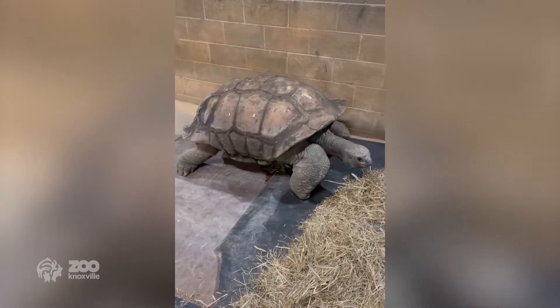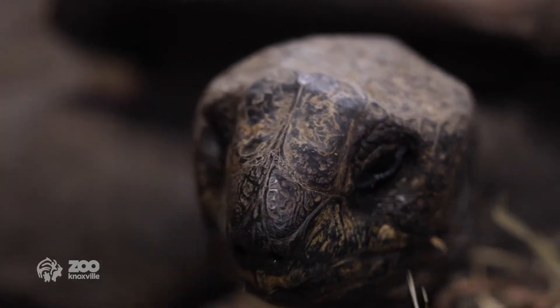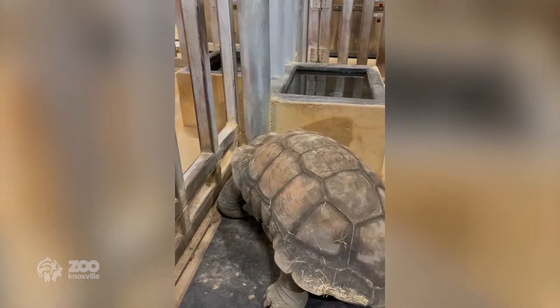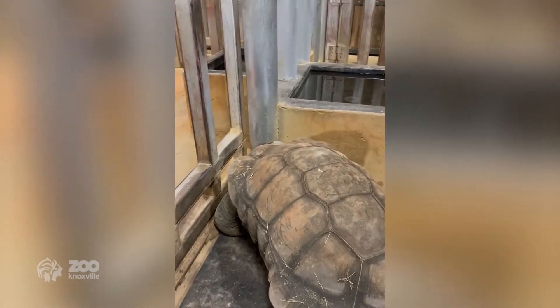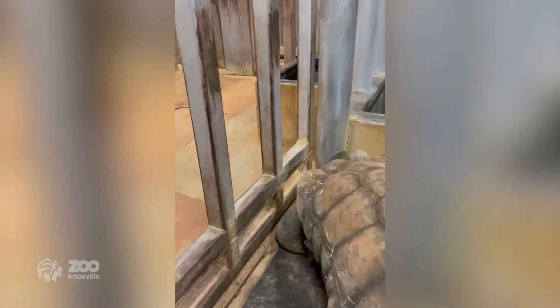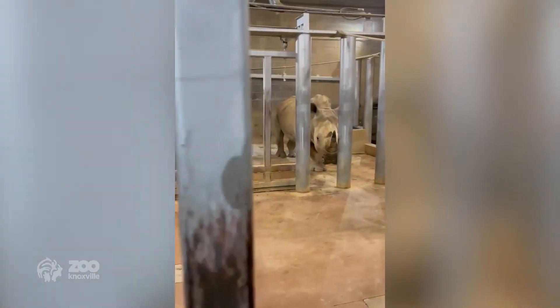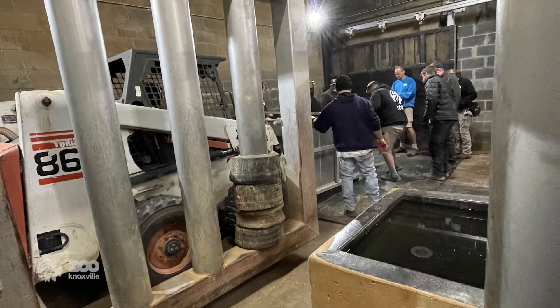Big Al is currently hanging out off-exhibit with Dolly and Polly, our southern white rhinos. Al is a big boy — he doesn't typically see animals larger than him, and the rhinos are like, 'Why is this moving rock in our barn? What is happening? Why are people here this late?'